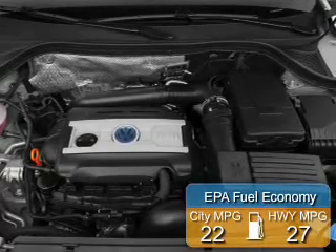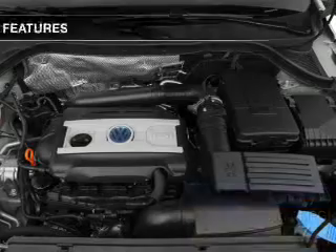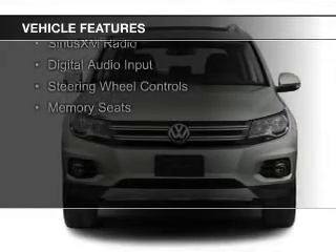Great fuel efficiency saves you money by requiring fewer trips to the gas station. The features include a turbocharger, a power sunroof, electric trunk, leather seats, and heated seats.